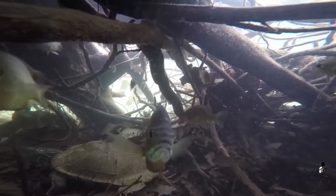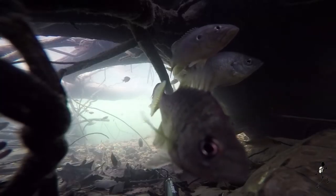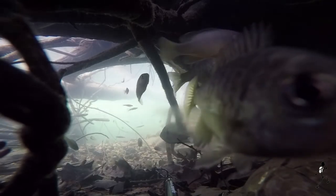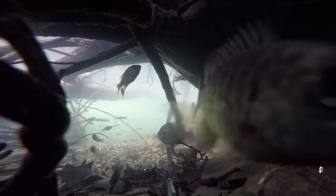Sunfish are sedentary fish, spending most of their time in cover, such as these tree roots. Green sunfish approach my camera, attracted to the red blinking light, allowing me to get a close shot of these gorgeous animals.